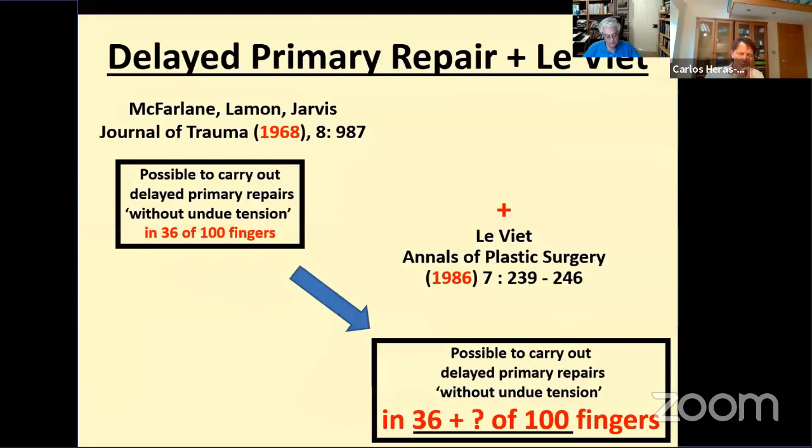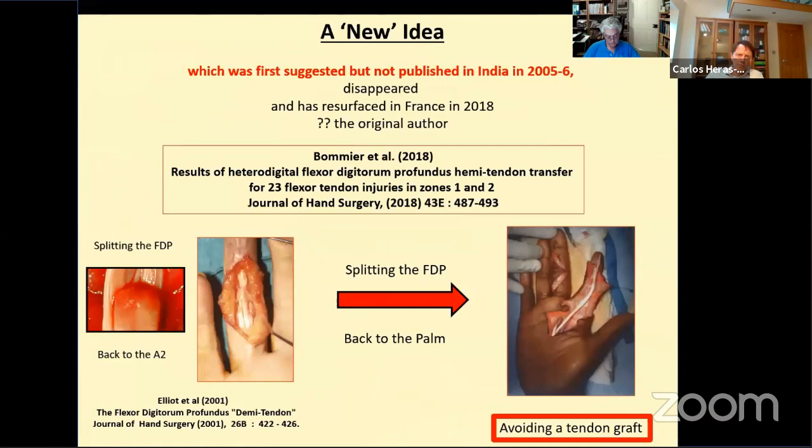If you add the possibility of Liviette tendon lengthening, described 20 years later, McFarlane's figure of 36 might have been even higher. So we are now much more aggressive in our policy with respect to late presentations. If a patient comes late and the finger is mobile passively, we explore it immediately. If the tendon ends won't quite come together, we do a Liviette lengthening. If repair still proves impossible, then a graft can be done with no loss of time, or a silicon rod can be put in as the first stage of a two-stage grafting procedure.